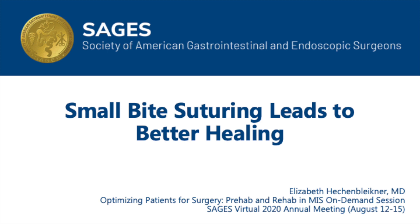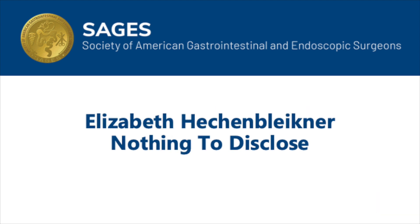I would like to thank SAGES for the opportunity to present at the 2020 annual virtual meeting. I will be discussing small bite suturing and its impact on better wound healing. I have no financial disclosures to report.